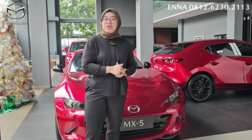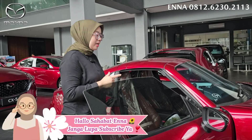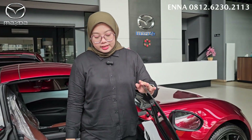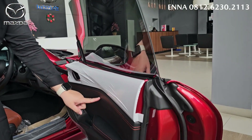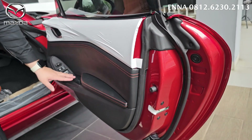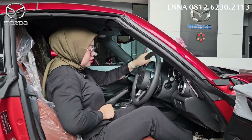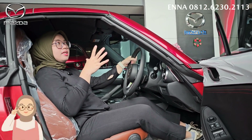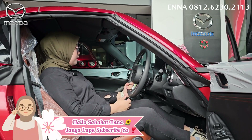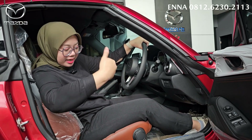Buat kalian yang mau pesan mobil Mazda, jangan lupa hubungi Ena di 0812-6230-2113. Sekarang kita lihat bagian dari interiornya. Customer memang tidak salah meresolusikan keinginan mereka untuk membeli Mazda MX-5. Untuk bagian door trim-nya sudah frameless dari kacanya, sudah soft touch dengan jahitan asli, ada central lock dengan nuansa karbon. Untuk akses masuk, tidak perlu terlalu banyak effort, tapi agak sedikit lebih effort untuk orang tinggi. Mobilnya memang kelihatan lebih pendek, jadi kalau kita naik ini kayak berselancar.